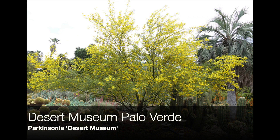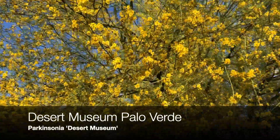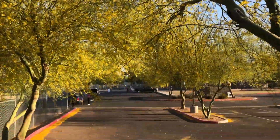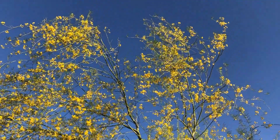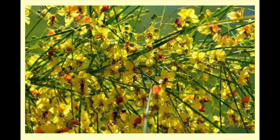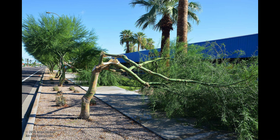The new kid on the block is a naturally occurring three-way hybrid between the Blue Palo Verde, the Foothills Palo Verde, and the Mexican Palo Verde. Because it was found and worked on by researchers at the Arizona Sonoran Desert Museum, it is called the Desert Museum Palo Verde. This tree has all the good characteristics of each of its parents: rapid growth, strong upright branching structure, large showy yellow flowers that bloom over a long period of time, and disease and pest resistance. In addition, it has no spines, few pods, and very little litter. However, it is famous for not being strong enough for monsoon winds and oftentimes is blown over.